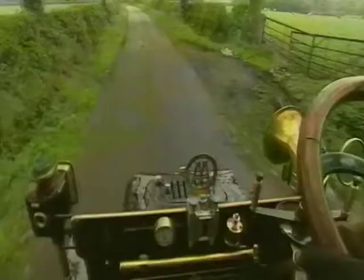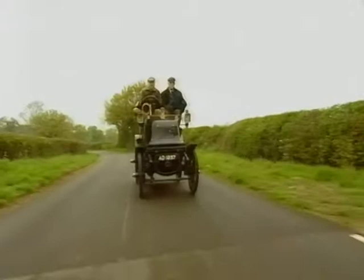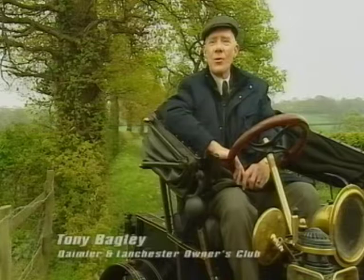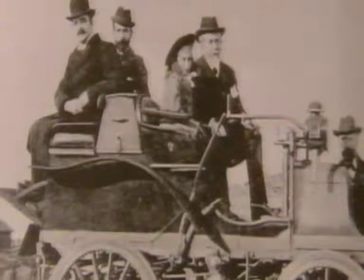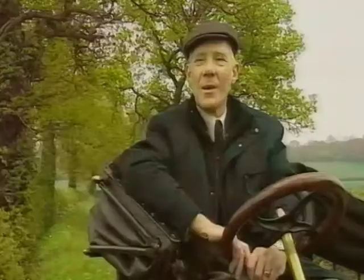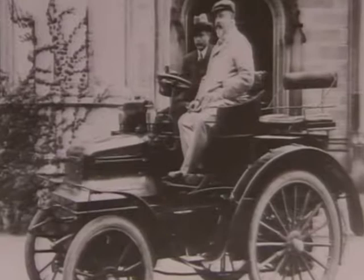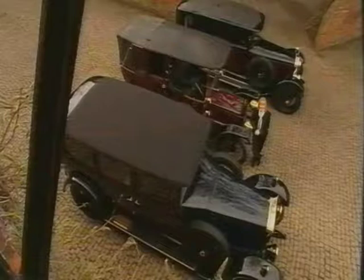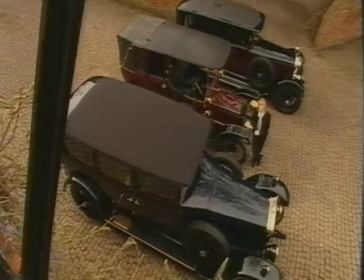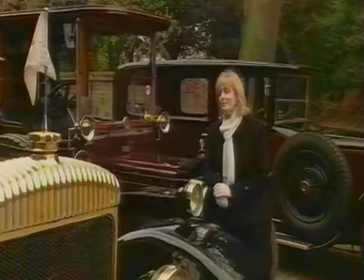Not surprisingly, the public took some persuading that these contraptions were better than a horse and cart. In the early days of Daimler, they were trying to encourage people to embrace the motor car. They actually took a car up to Morven with the intention of climbing the Morven hills — this certainly surprised a lot of the locals. This strange vehicle, without a horse, actually got to the top with the people on board. But the then Prince of Wales was a real enthusiast — he took delivery of a Daimler in 1900, the first in a long line of Royal Daimlers. By 1910, Daimler had built some 20,000 cars, a quarter of the output of all cars manufactured in the UK at the time.